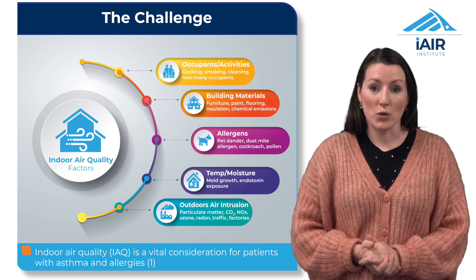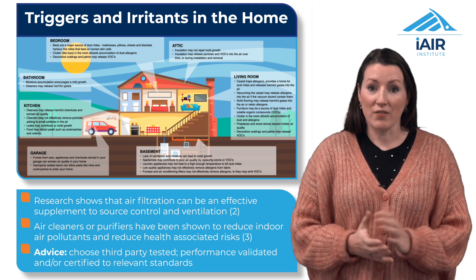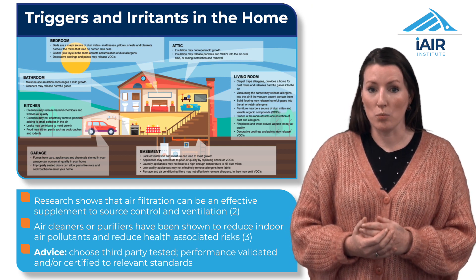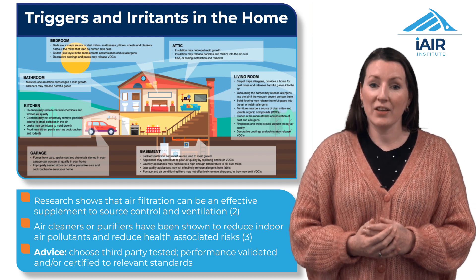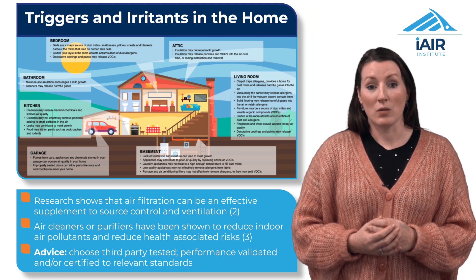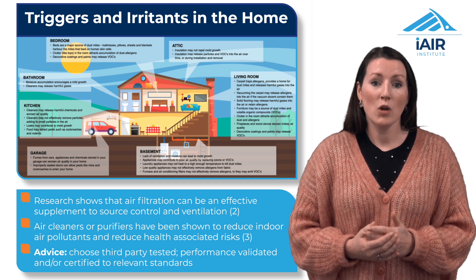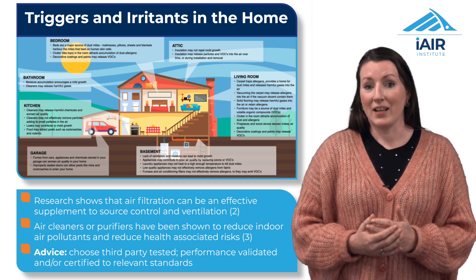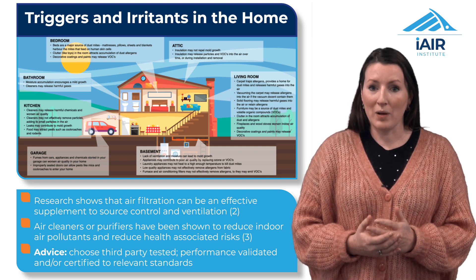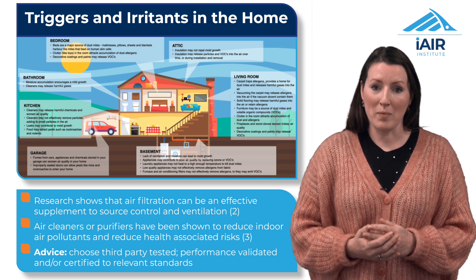Strategies such as source control and ventilation are crucial. But as we consider all the various sources of physical, chemical and biological pollutants found in the different rooms around our homes, we can appreciate that there is an important role for air cleaning technologies to play. We would encourage advising patients to choose third-party tested devices which are performance validated and ideally certified to the relevant standards. I'll mention six air cleaning technologies with some pointers and finish with some take-home messages.